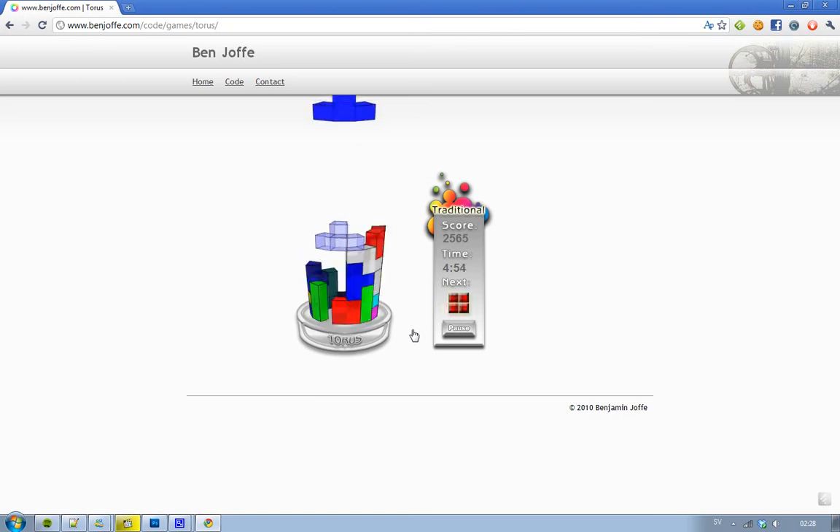Oh, that was close. Very, very interesting. Goddamn, this Tetris version. Don't try to play it, because you're just going to be addicted to it.